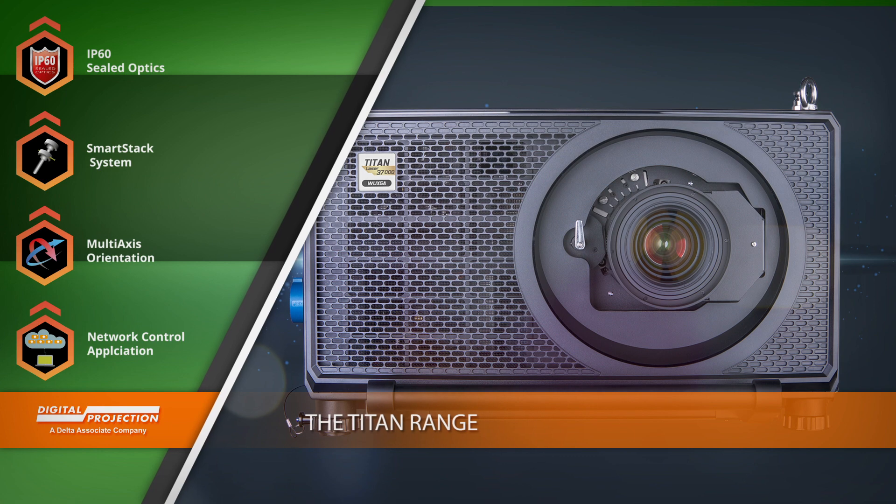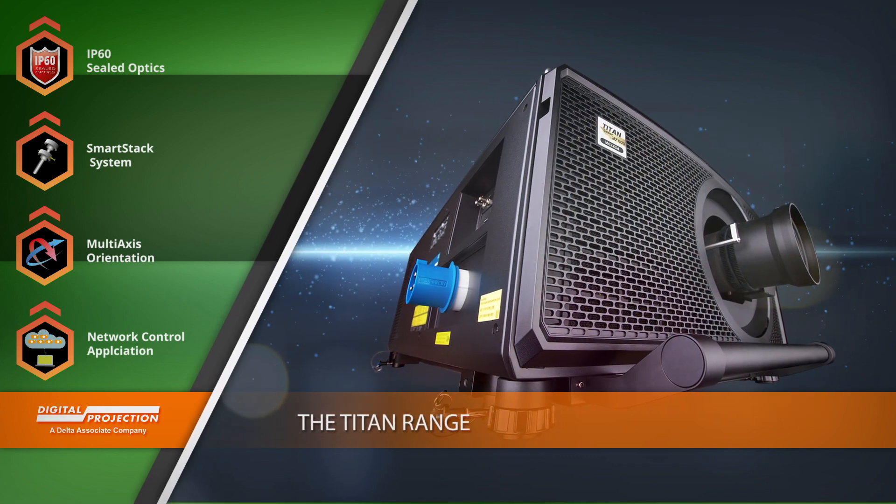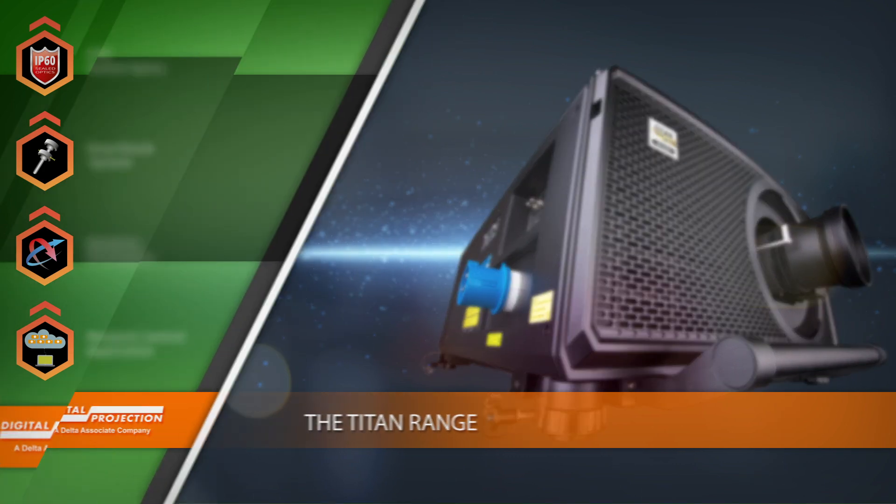Available in WUXGA and 4K resolutions, with a full suite of lens options, Titan models are perfect for large venues demanding big, dynamic imaging performance and impeccable reliability.